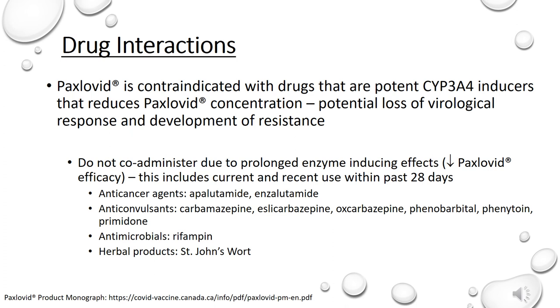In addition to interactions where elevated drug levels pose risk, we also need to discuss drug-drug interactions where Paxlovid concentrations are reduced. As both nirmatrelvir and ritonavir are CYP3A4 substrates, drugs that are potent CYP3A4 inducers can reduce Paxlovid concentration, leading to potential loss of virological response or efficacy and potential for resistance development. Notable medications that should not be co-administered with Paxlovid due to prolonged enzyme-inducing effects, meaning current or recent use in the past 28 days, include: anti-cancer agents such as apalutamide, anticonvulsants such as carbamazepine, phenobarbital, and phenytoin, antimicrobials such as rifampin, and herbal products such as St. John's wort.